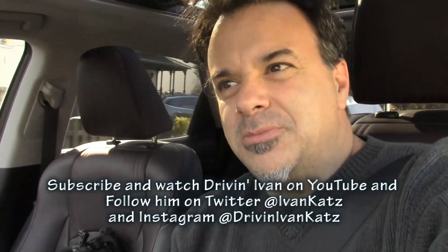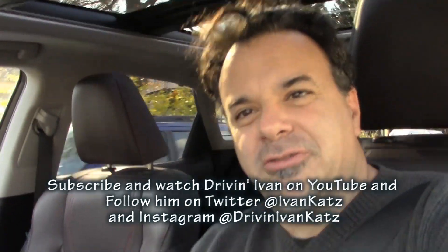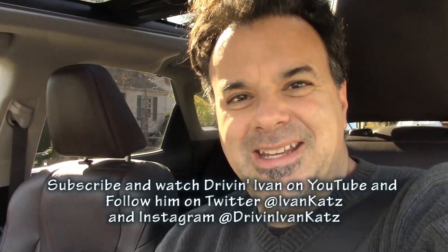Thanks for watching. Don't forget to subscribe to me on YouTube. Don't forget to follow me on Twitter and Instagram. I'm Driving Ivan.